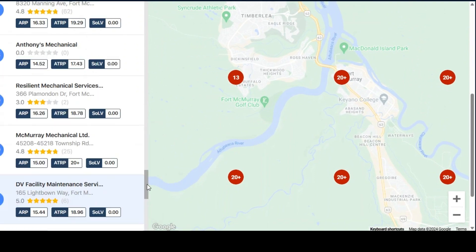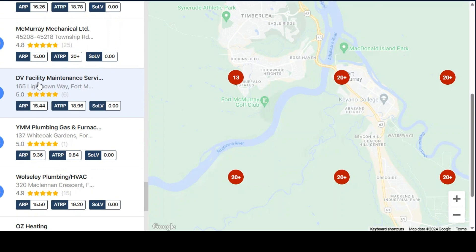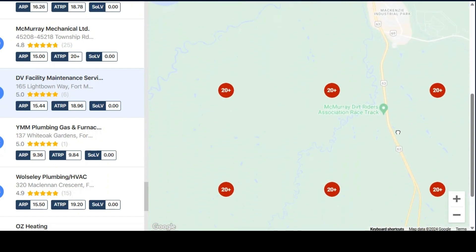So when we scroll around and look at here, we see your name here on the right hand side. It gives us the data as far as how you're ranking in the city. Now it appears that you were running ads of some type or another, not sure how they're helping out.